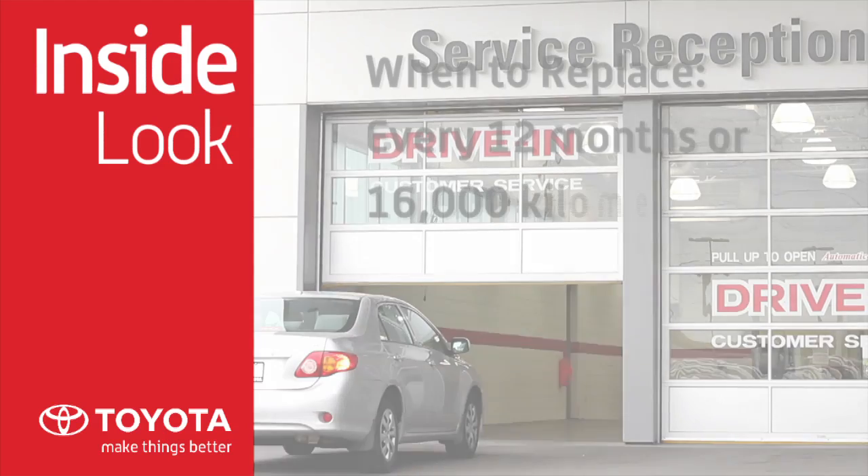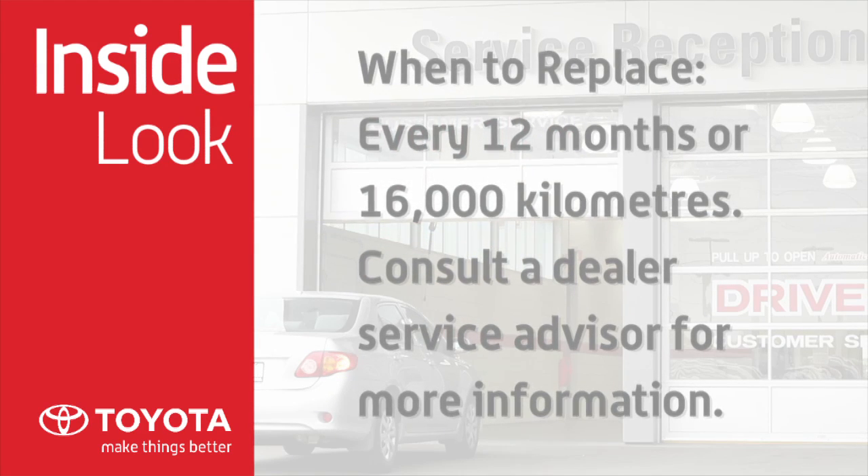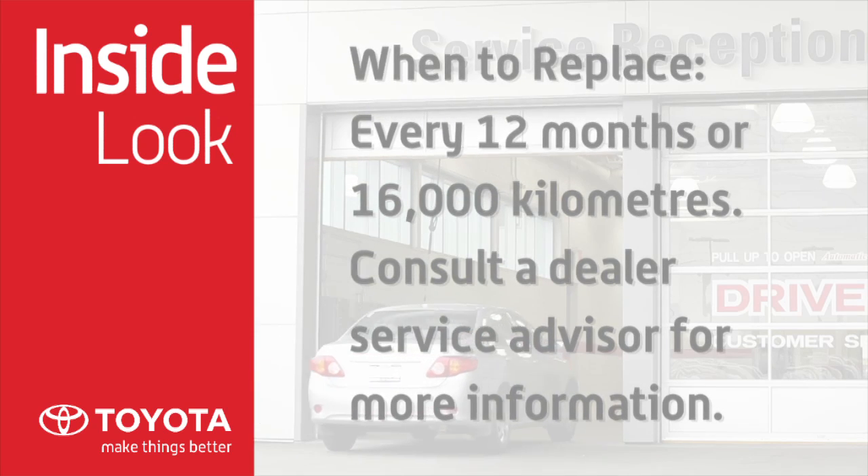Replace your Toyota Genuine cabin air filter every 12 months or 16,000 kilometers. Driving in heavy traffic, urban or dusty environments, or on dirt roads may shorten the cabin air filter's life.